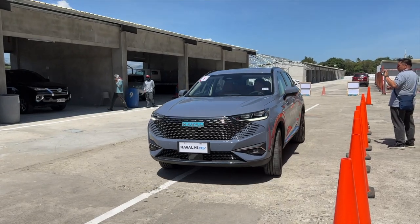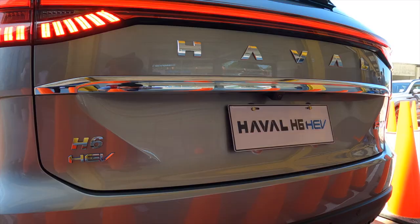They are also launching the Haval H6. This one will come purely as a hybrid electric vehicle and this car is slightly bigger.